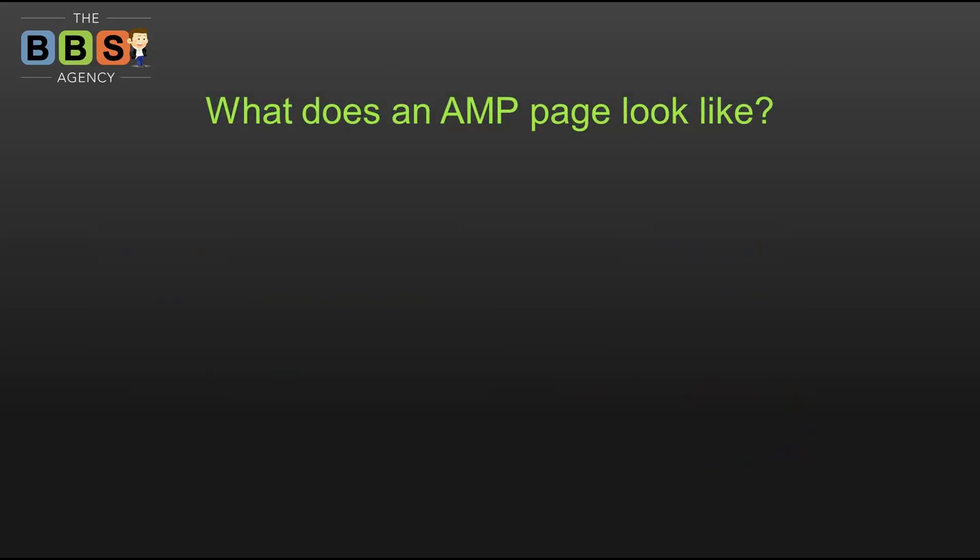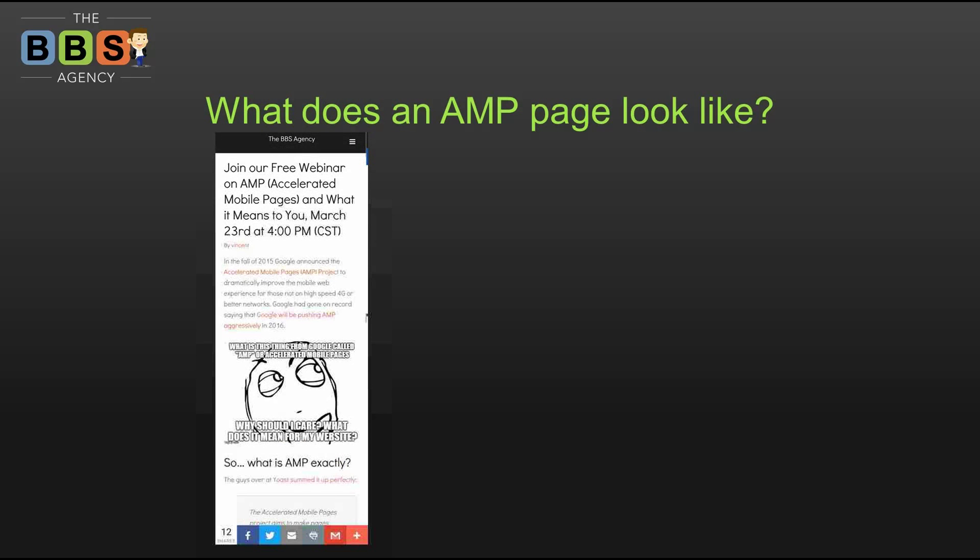So what does an AMP page look like? Take a deep breath — it's not as bad as you think. This is our website's blog post announcing this webinar. It pulls in our company name, the ubiquitous hamburger menu, our title, and our image. We use AddThis for social sharing — you can see our AddThis bar at the bottom with 12 shares. An AMP page still pulls in the title, and the tool we're using makes it easy to pull in our logo.